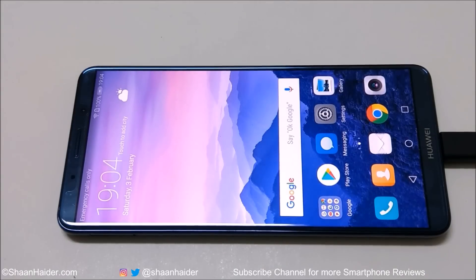Hey guys, what's up? This is Sean Heather and in this video we are going to do a battery drain test on the Huawei Mate 10 Pro smartphone. It comes with a 4000 mAh battery, 6-inch Full HD Plus screen, and the Kirin 970 processor along with Android 8.0 Oreo and Emotion UI 8 as well.